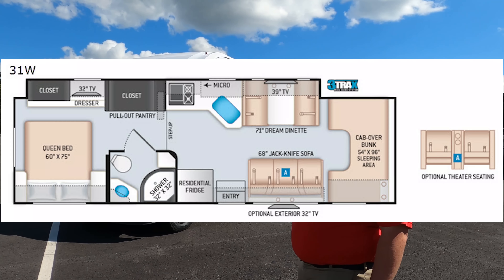We are going to take a look at the outside features first, then the inside features, then we're going to give you three things we love about this motorhome and three things we dislike about it.